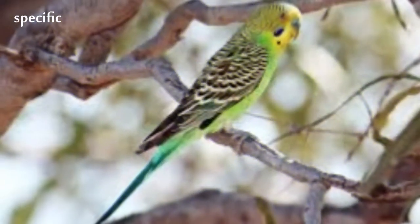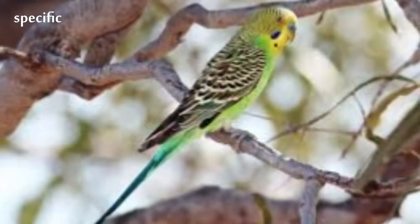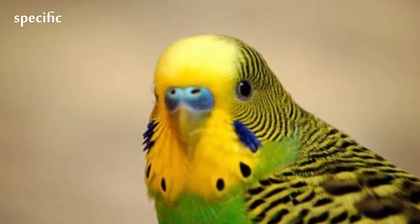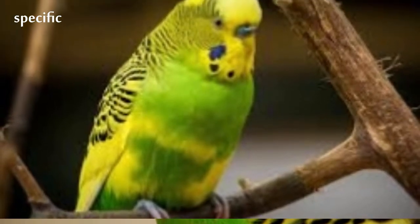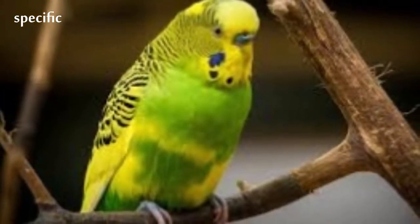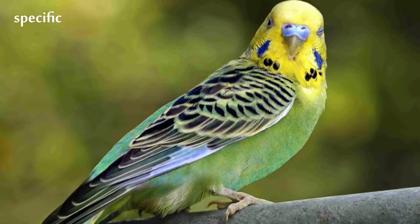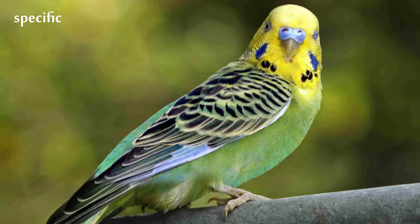The origin of the budgie's name is unclear. First recorded in 1805, budgerigars are popular pets around the world due to their small size, low cost, and ability to mimic human speech. They are the third most popular pet in the world, after the domesticated dog and cat.